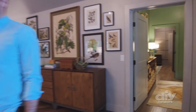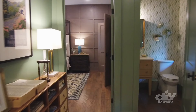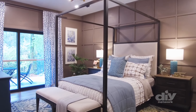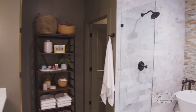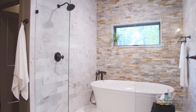Now it's on to the master suite. Pass through the study with a workspace for two to get to the elegant and stylish master bedroom. Next door is the master bathroom, which features a double vanity and a wet room with showers and a large soaking tub surrounded by marble and stacked stones.